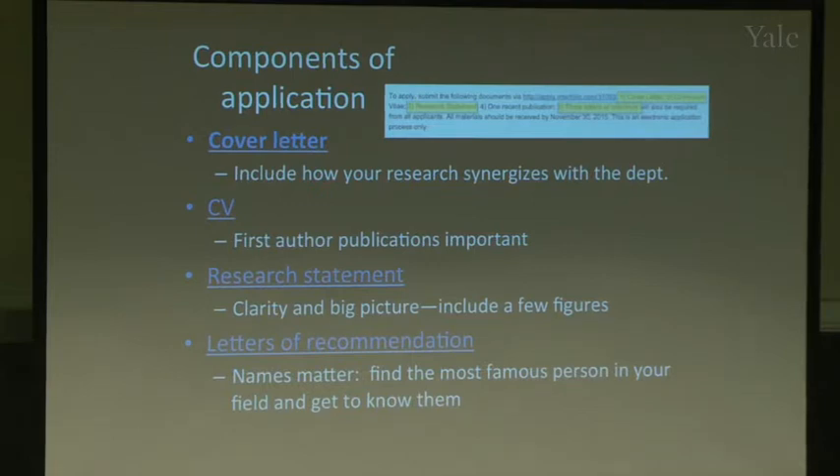Besides your publications, the next most important thing is your letters of recommendation. Networking matters most here. The names of the people writing letters for you are very important — try to meet the most well-known person in your field and ask if they'll write you a letter. The people on search committees are impressed when a name they recognize writes a letter. It helps lift your application to the top of the pile.